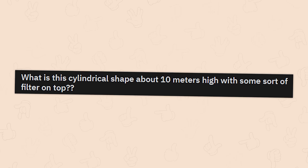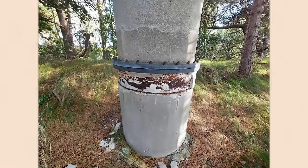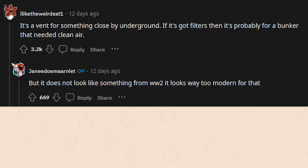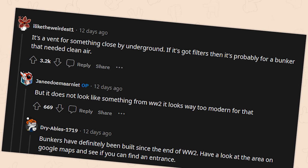Seems really strange. What is this cylindrical shape about 10 meters high with some sort of filter on top? Weird looking — looks like a giant maraca. It's a vent for something close by underground. If it's got filters, it's probably for a bunker that needed clean air, but it does not look like something from World War II — looks far too modern. Bunkers have definitely been built since the end of World War II. Have a look on Google Maps and see if you can find an entrance — actually, I've been watching some Kane Pixel stuff, maybe just leave it alone.